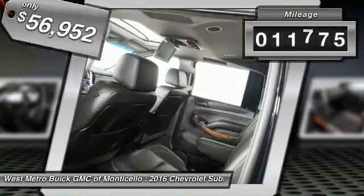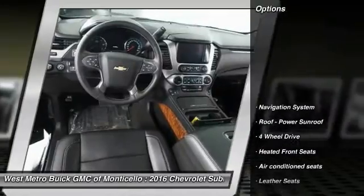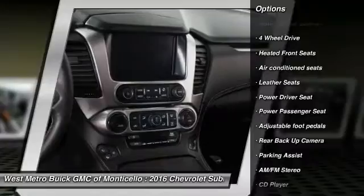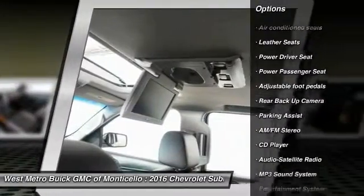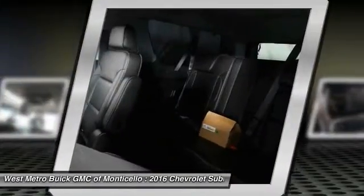This vehicle has less than 15,000 miles. Here are some of this vehicle's great options: four wheel drive, backup camera, anti-lock braking system, traction control, power passenger seat, navigation system, power steering, home link, garage door opener, cruise control.